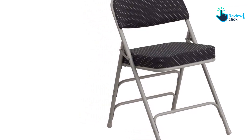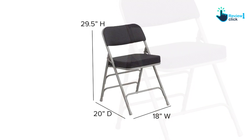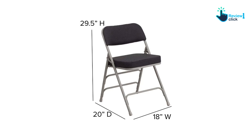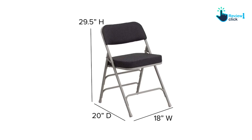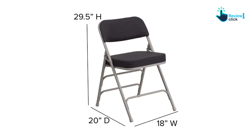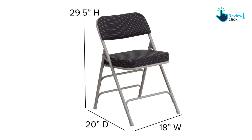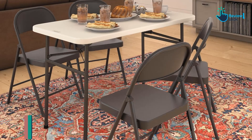The only downside we found was that the chair doesn't fold completely flat, so it may take up more storage space than other folding chairs. However, this wasn't a significant issue for us since we had enough storage space. Overall, we highly recommend the Flash Furniture Folding Chair for anyone looking for a sturdy and comfortable folding chair for their home or events.